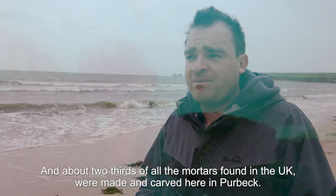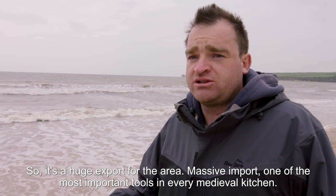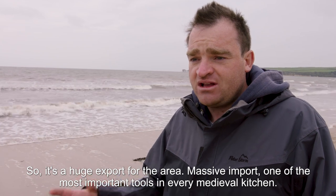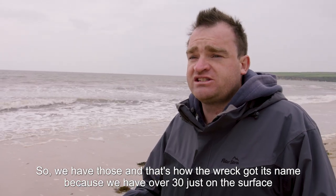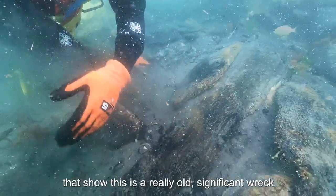They're mortar and pestles made out of Purbeck marble — a specific type of grinding tool for grinding up food. About two-thirds of all the mortars found in the UK were made and carved here in Purbeck, so it's a huge export for the area — one of the most important tools in every medieval kitchen. That's how the wreck got its name, because we had over 30 just on the surface when we first dived it. Then we started seeing clinker timbers that show this is a really old, significant wreck.